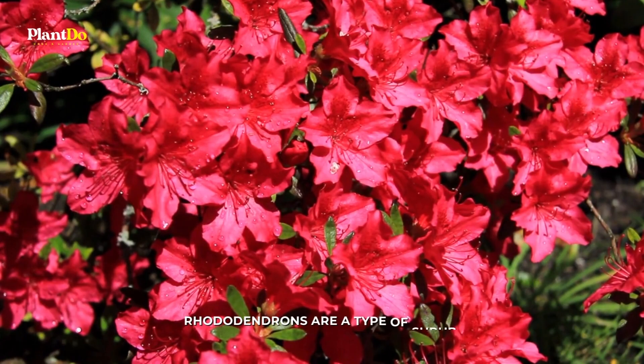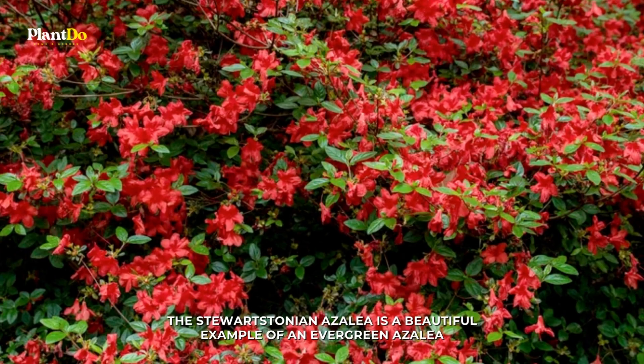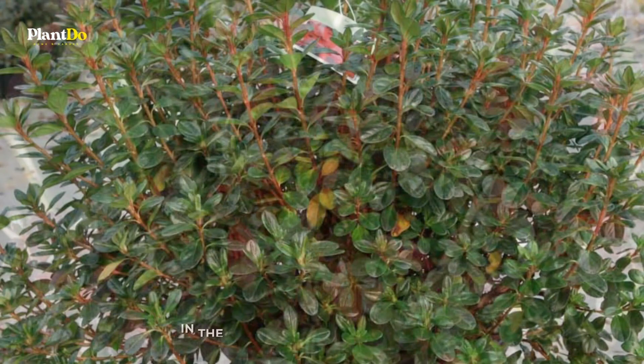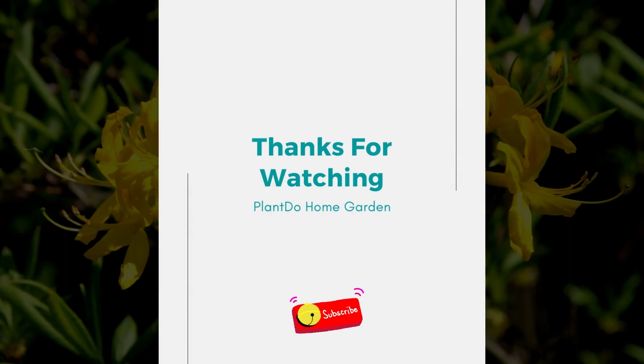Number 10: Azalea shrubs. Rhododendrons are a type of shrub, and azaleas are also in this group. Some of these are evergreen, but not all. The Stewardstonian azalea is a beautiful example of an evergreen azalea. Rhododendron x Gable 'Stewardstonian' is great because it looks nice in three different seasons: in the spring it has red flowers, in the fall it has red leaves, and in the winter it has evergreen leaves. The plant grows to be 4 to 5 feet tall and wide, and can be grown in zones 5 to 8.